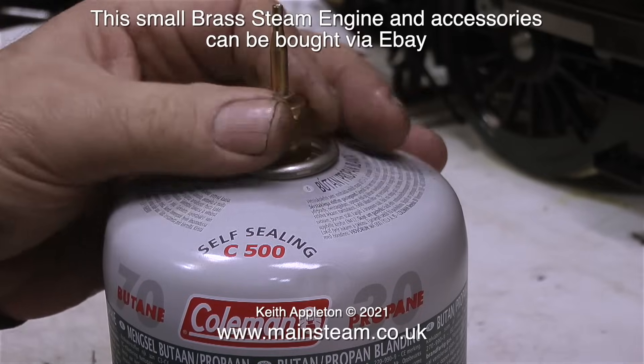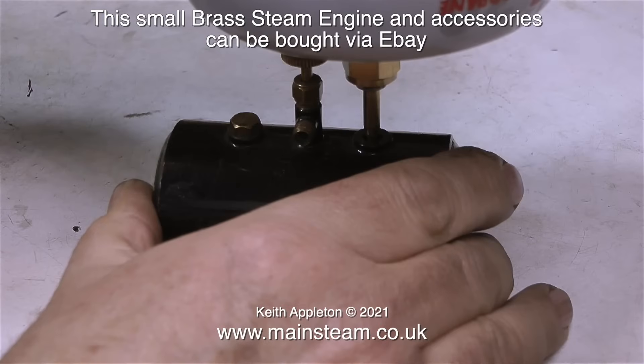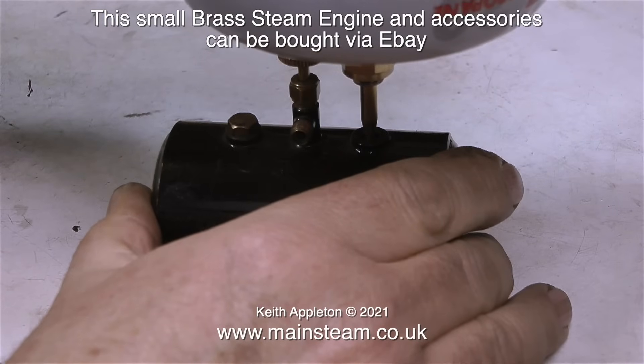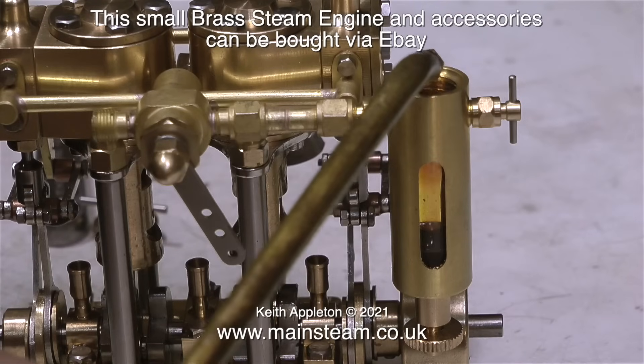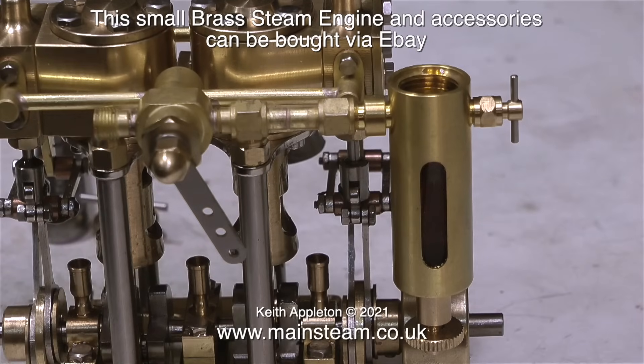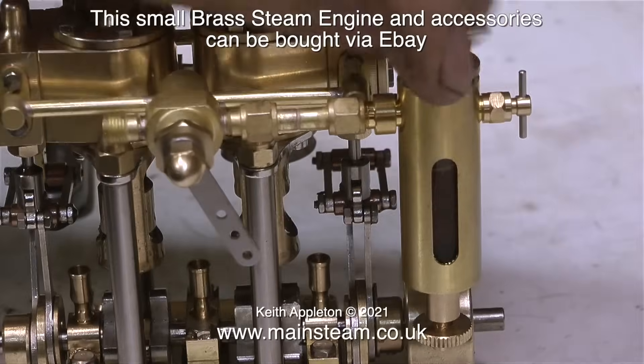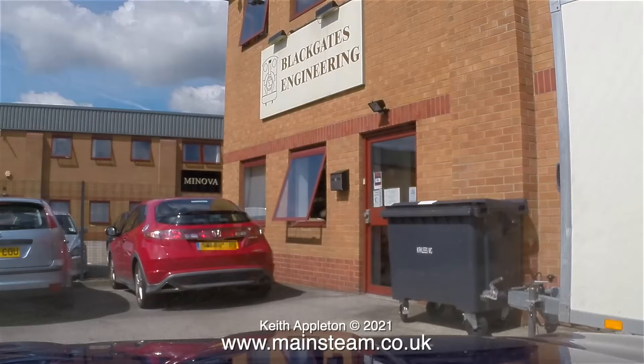From what I can see on the website, Microcosm seem to make quite a large range of top quality steam fittings. This, for instance, is a gas canister adapter to allow you to fill a gas tank from a commercial canister. This is a displacement lubricator with a glass sight window - it's beautifully made, and if it works as good as it looks then I give this full marks for being a nice piece of equipment.